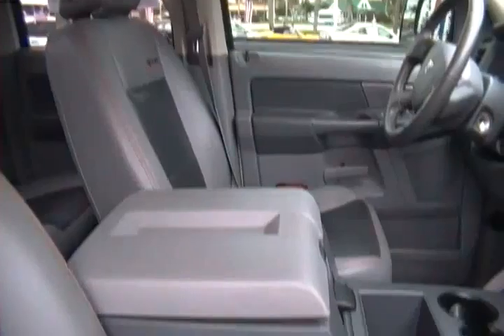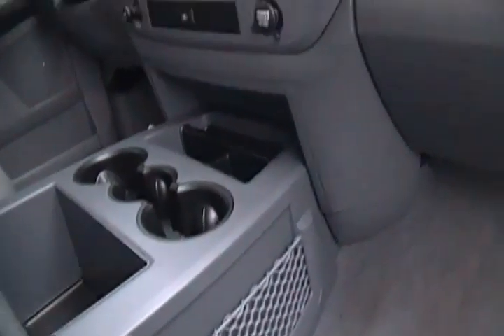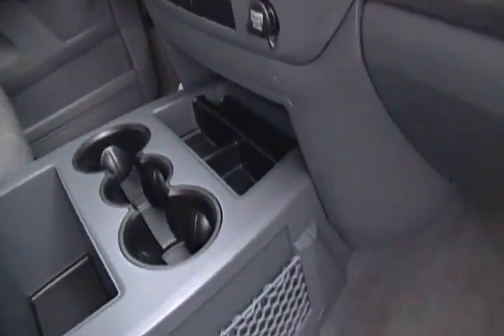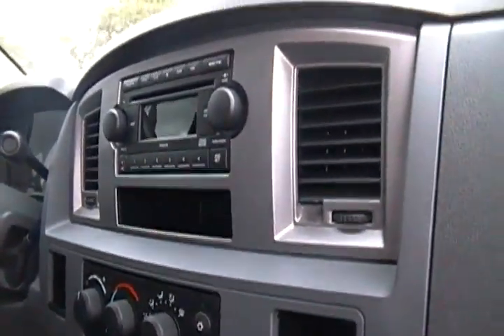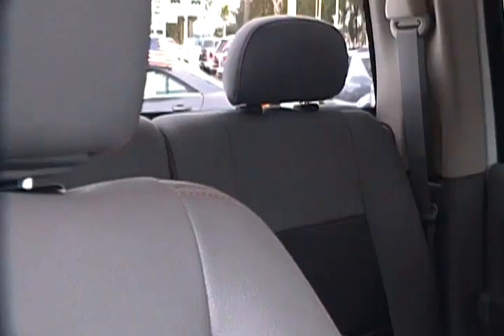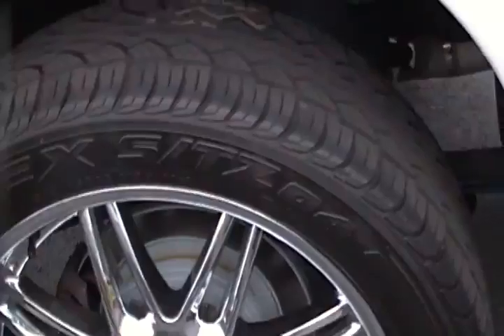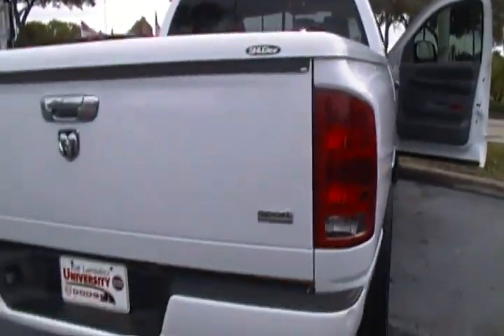Inside you have all the great features, including two-tone leather seats. This is a sport edition — you have a large center console with cargo nets on the side, triple beverage holders, and a ton of room. There's a single CD in the dash, cruise control, and tons of space in the back as you can see.